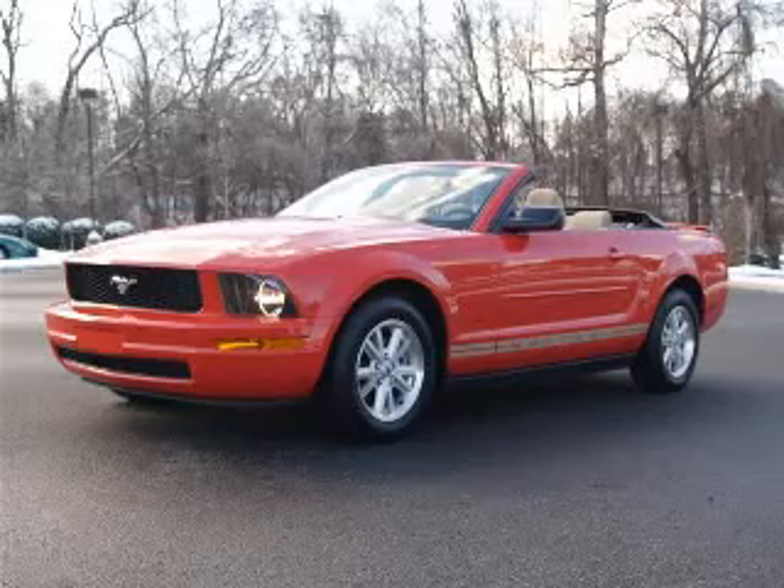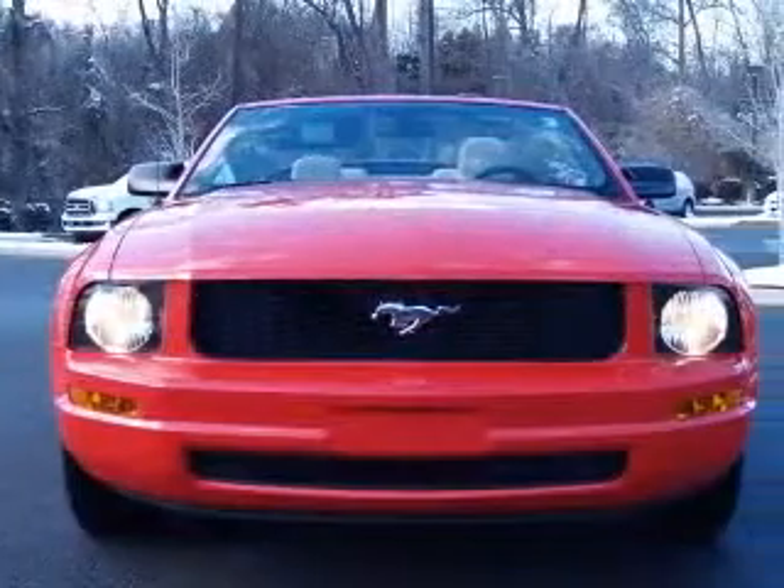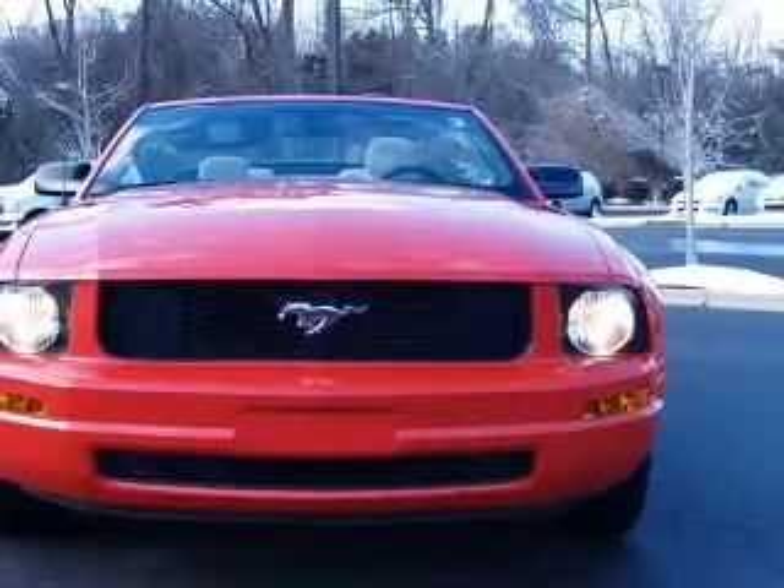We are proud to present this excellent 2008 Ford Mustang. This Mustang has a 4.0L V6 engine and an automatic transmission.